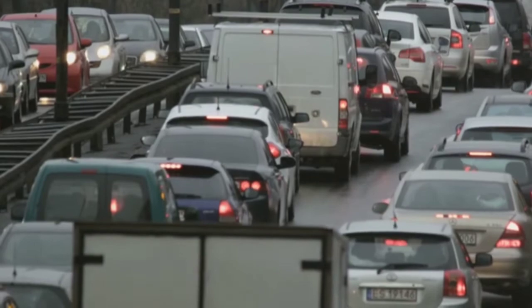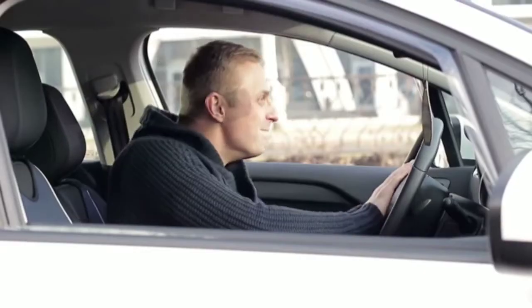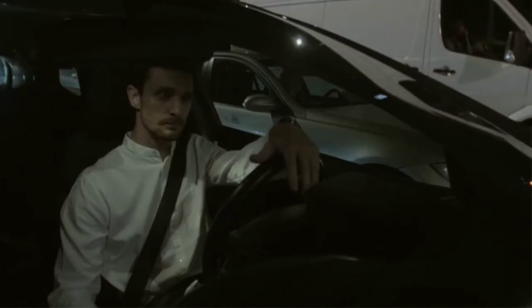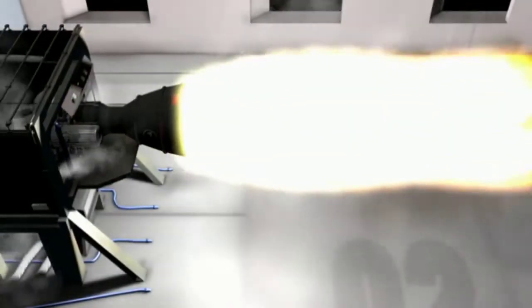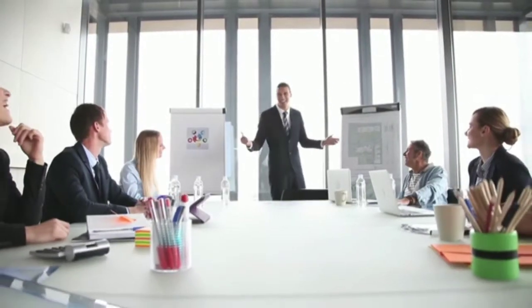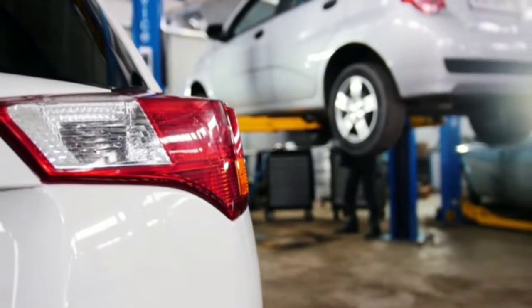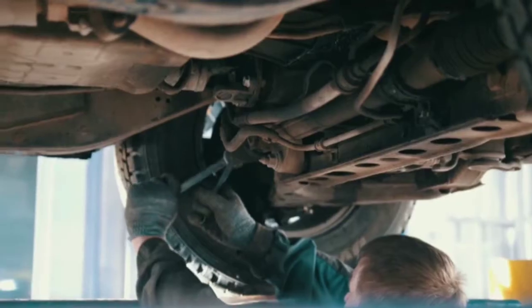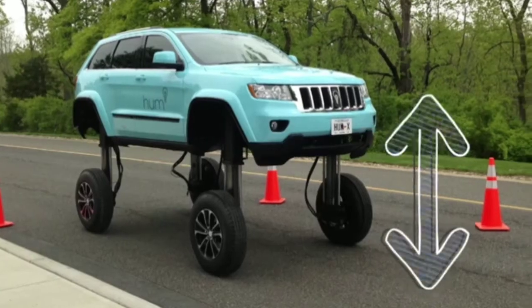Everyone's gotten stuck in a traffic jam at least once. Scientists have calculated that the average person wastes 100 hours a year in them. The irritated driver has no choice but to sit in their car for hours on end, perhaps thinking about how great it would be to just fly away from the jam. Without attaching a rocket engine or a propeller to a car, the A2ZFX company from Los Angeles presented a very cool solution: meet the HumRider, a concept car developed on the basis of the Jeep Grand Cherokee. Its main distinguishing feature is retractable hydraulic wheels that can lift its body to a height of about three meters.